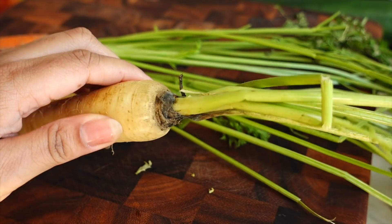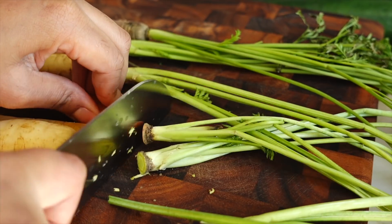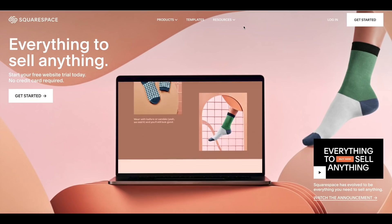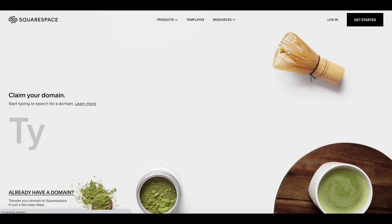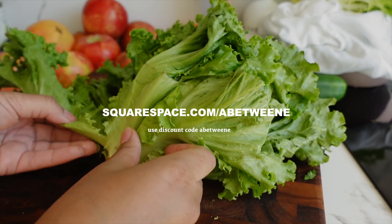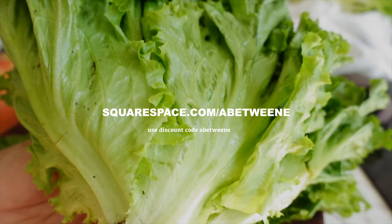A quick thank you to today's sponsor, Squarespace. I'm still taking entirely too long to update my blog, but hey, this is real life — I went on vacation recently, so I've been the priority, and that's okay. If you're in the market for a website, Squarespace takes all of the guesswork out of it. There are a bunch of templates to pick from as well as tools to completely customize it — blogging tools, mailing lists, you can even buy your domain there. For 10% off your first purchase, head to squarespace.com/abetweene to get started.